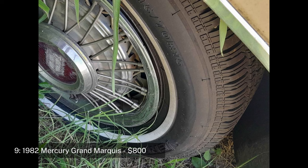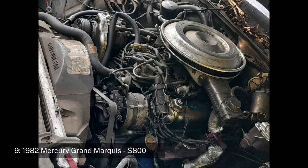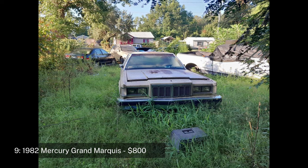Number nine: 1982 Mercury Grand Marquis, priced at $800. The 1982 Mercury Grand Marquis continues the tradition of full-size luxury sedans from Mercury, offering comfort and performance. This model has 50,000 original miles but is in need of a new transmission and starter. The car was used as a daily driver until the transmission failed.